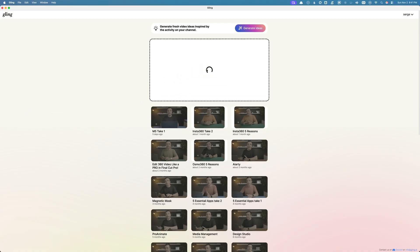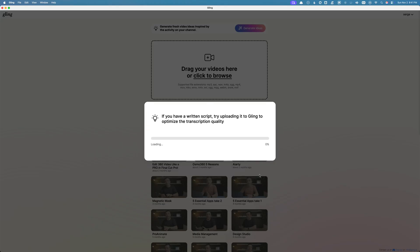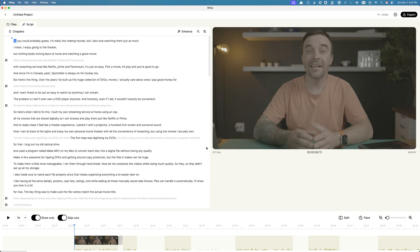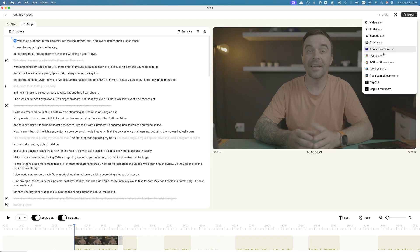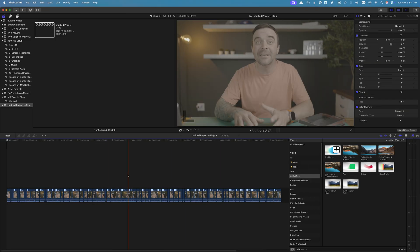After that, I installed Gling. It's an AI video editing tool that's actually made my workflow a lot faster. I use it mainly for my talking-head videos where there's a lot of footage to go through. I upload my raw video to Gling, and it automatically removes the silences, pauses, and retakes. What I get back is a clean rough cut that I can drop straight into Final Cut Pro. It's not perfect, but it saves me a ton of time — especially on long projects where I might have an hour of footage just to get a 10-minute video. I still go through everything in Final Cut Pro to tighten things up and add visuals, but having Gling handle the first pass makes a big difference. It lets me focus more on the story and less on sifting through clips.